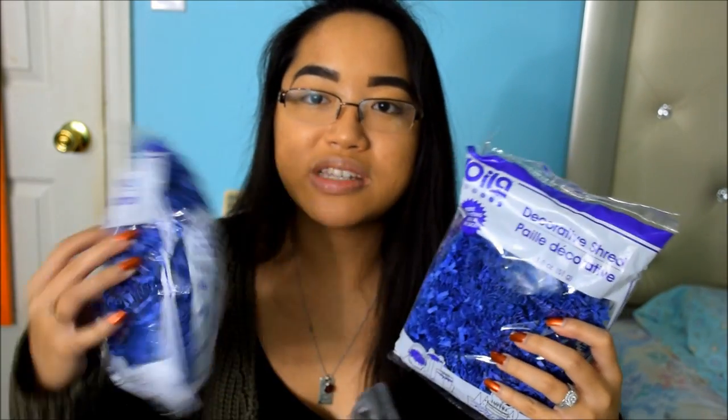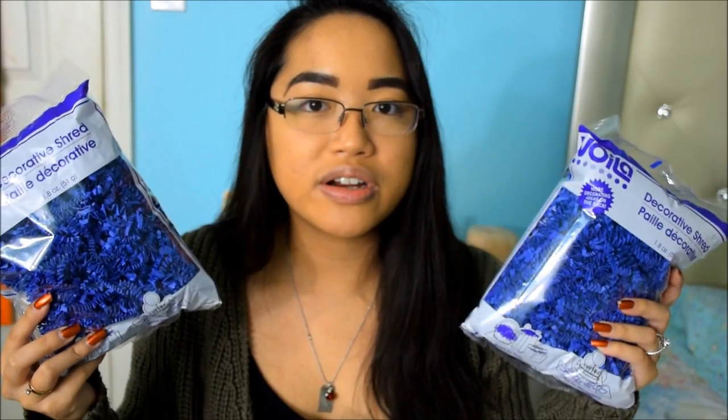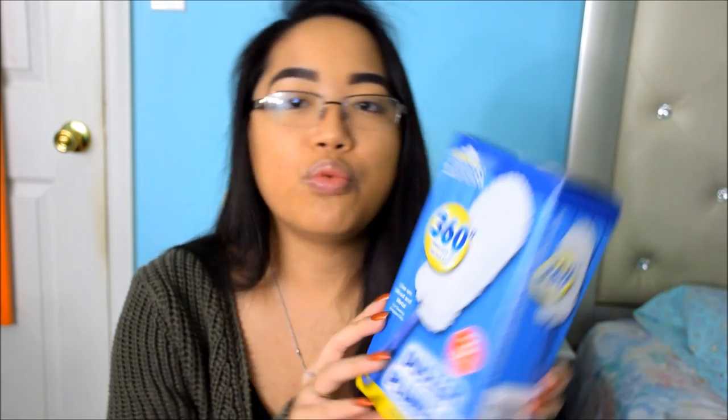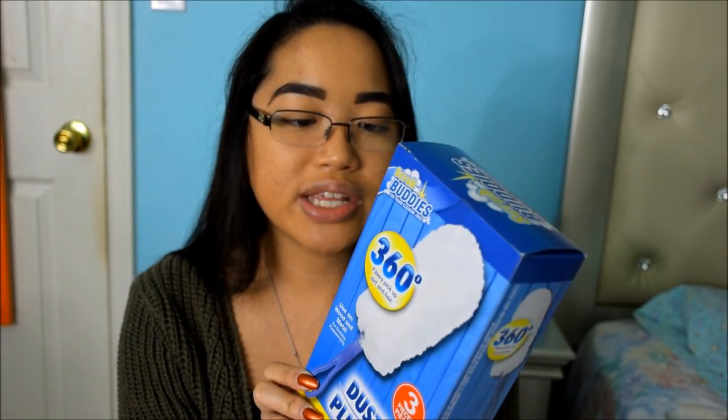I picked up two packs of the blue decorative shreds, which I'm going to use as fillers for the gift basket just so the products are a little bit raised. Since the gift basket itself is black, I figured this would go with it. I also got the Scrub Buddies duster — I've seen a few people haul this before and people say it's pretty good. It comes with two dusters and one handle, and I just wanted to try it because it would come in handy for touch-ups when I clean my room.